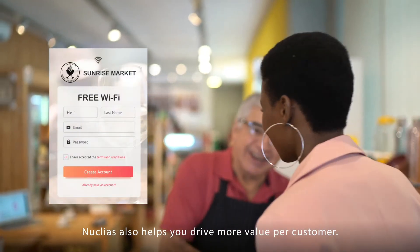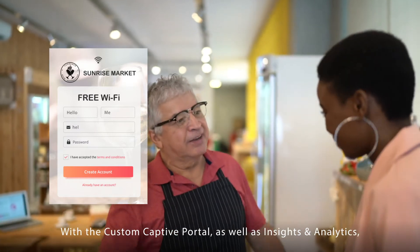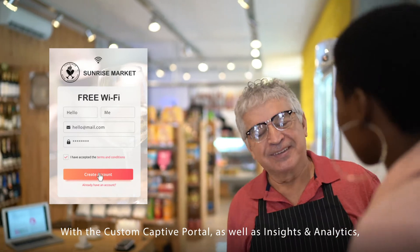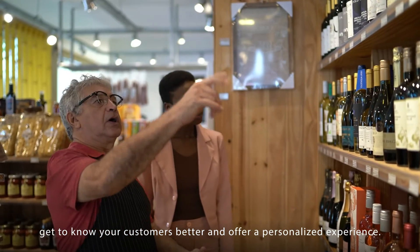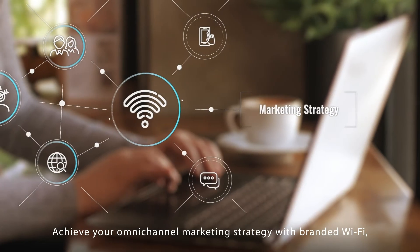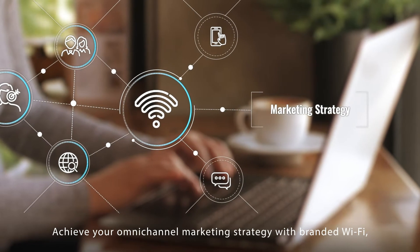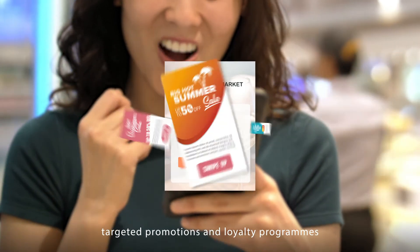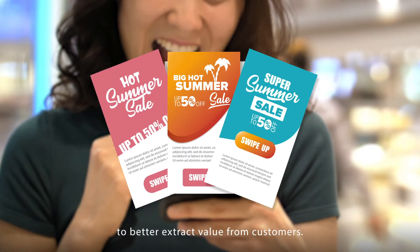Nucleus also helps you drive more value per customer. With the custom captive portal, as well as insights and analytics, get to know your customers better and offer a personalized experience. Achieve your omni-channel marketing strategy with branded Wi-Fi, targeted promotions, and loyalty programs to better extract value from customers.